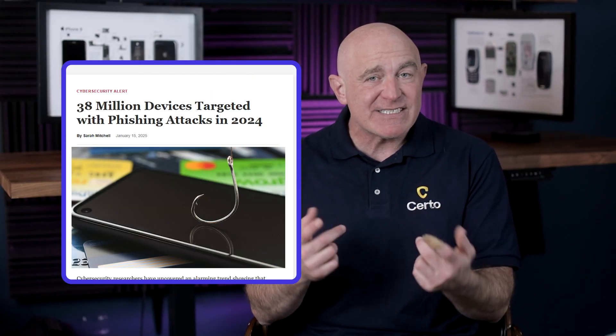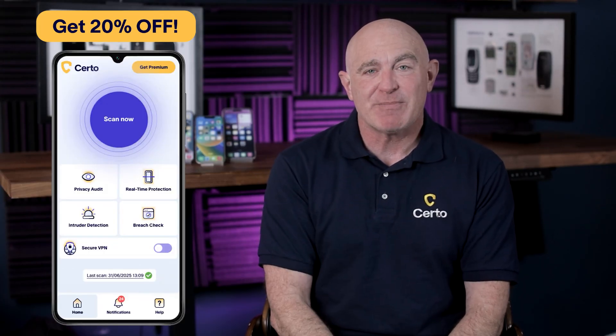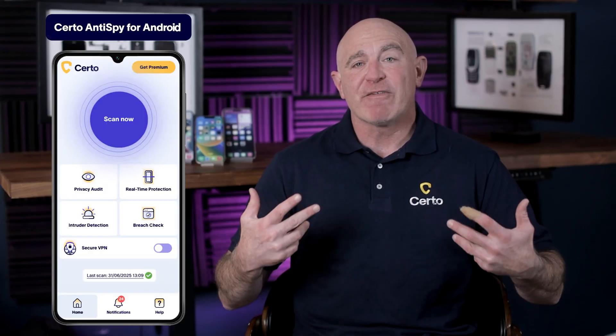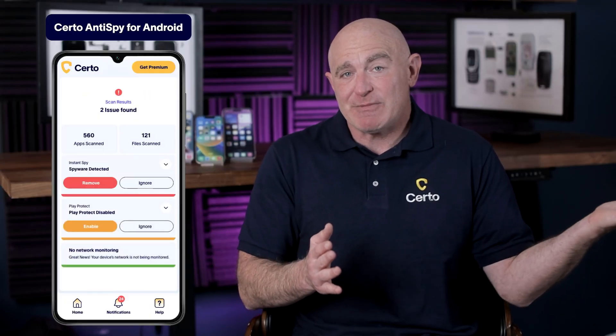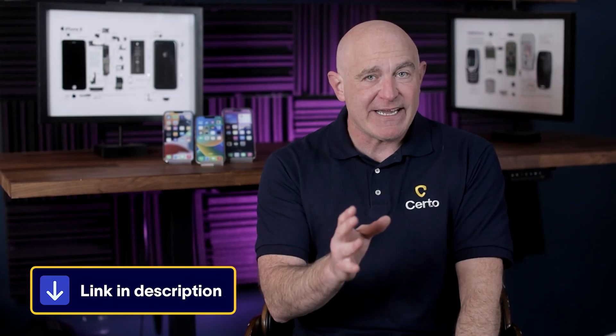Phishing is actually the number one way hackers distribute malware onto smartphones. Last year alone, cybercriminals targeted over 38 million devices with phishing attacks. At Certo, we think this has to stop. For viewers of this video, we're offering an exclusive 20% discount on Certo Anti-Spy, the leading spyware detection and removal tool for iPhone and Android. Certo Anti-Spy performs deep scans to detect hidden spyware, keyloggers, and other threats that traditional security apps miss. I've included a link in the description with your exclusive discount code.